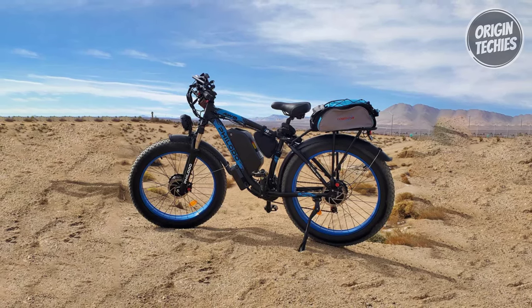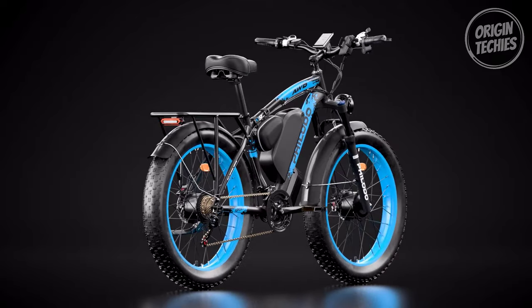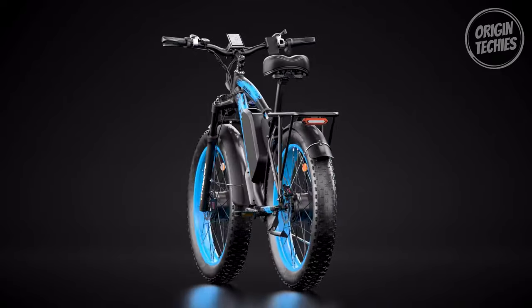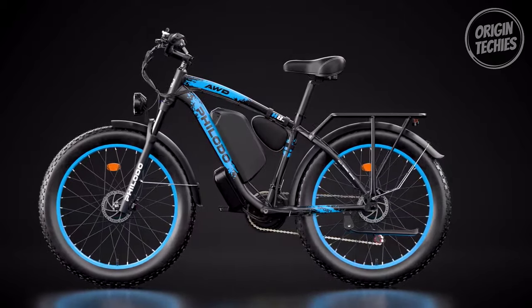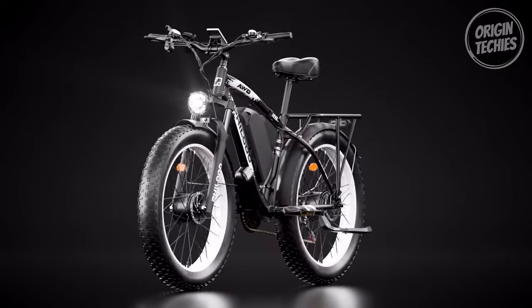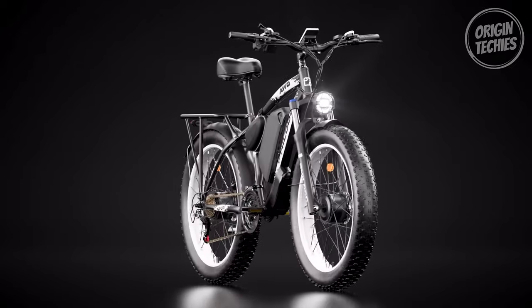Complementing its performance, the robust frame is constructed from 6061 aluminum alloy. The H8 features an aluminum alloy suspension fork with a lockout for comfort and control, providing a smooth ride even on rough surfaces. The intelligent sine wave controller ensures efficient power management, and the half-twist throttle adds to the bike's responsive performance.